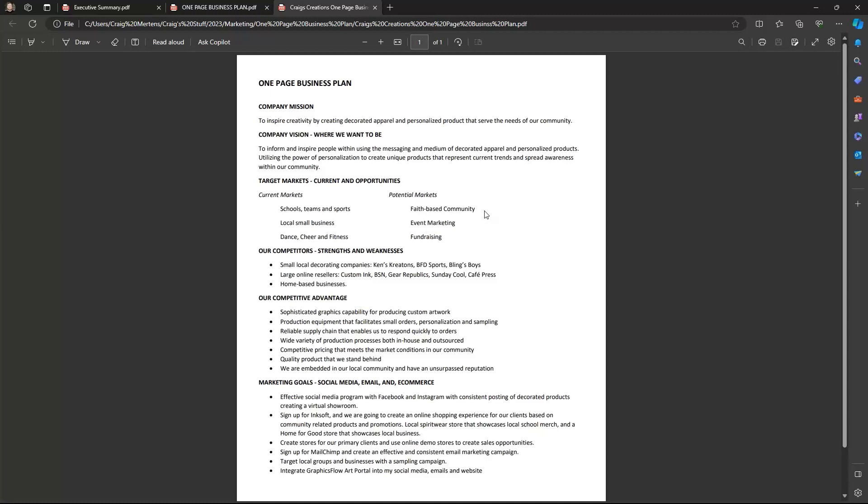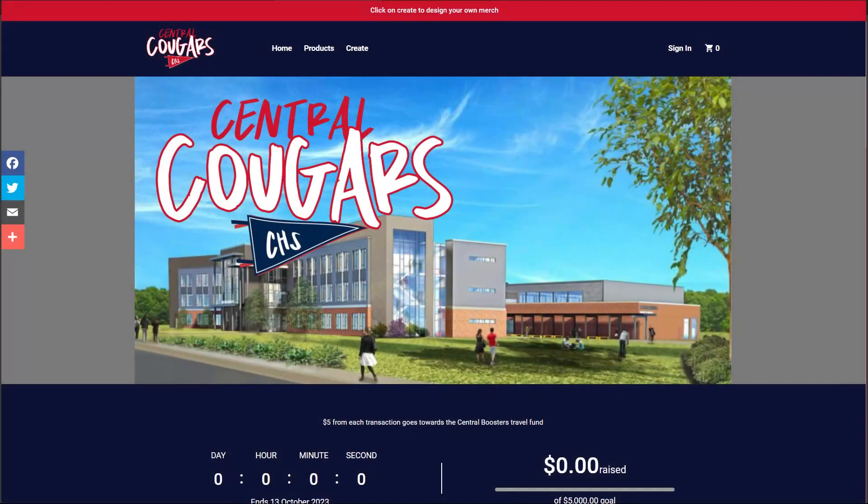For example, a t-shirt at $30 — the actual cost with screen printing at a quantity of 100 shirts is probably $4 to $5, so Custom Ink is making $25. The organization gets nothing. Whereas if you go to a customer and say, we can set up a store, set a retail price, and give you a percentage of profit — say $20 per shirt with a 25% revenue share — you make $5 per shirt. That's a much better way of organizing.